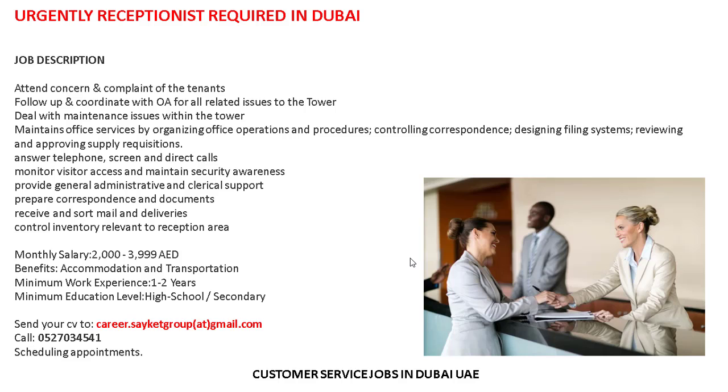Receive and sort mail and deliveries, control inventory relevant to the reception area. Monthly salary: two thousand to four thousand. Benefits: accommodation and transportation provided by the company. Minimum work experience: one to two years. Minimum education level: high school and secondary. These are the details and requirements for the job — urgently a receptionist is required in Dubai.